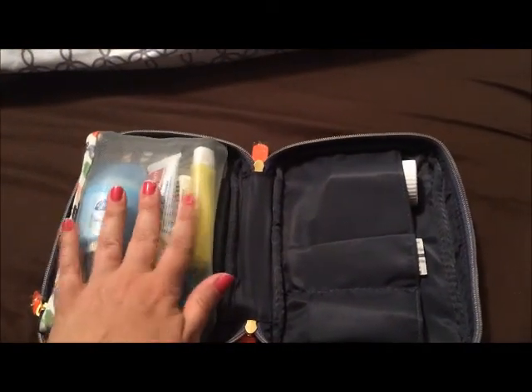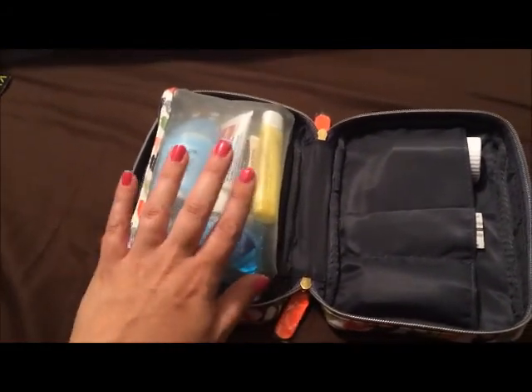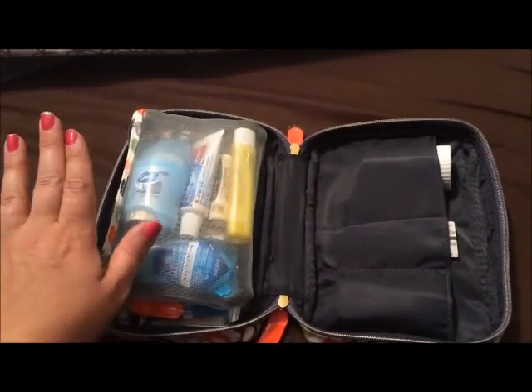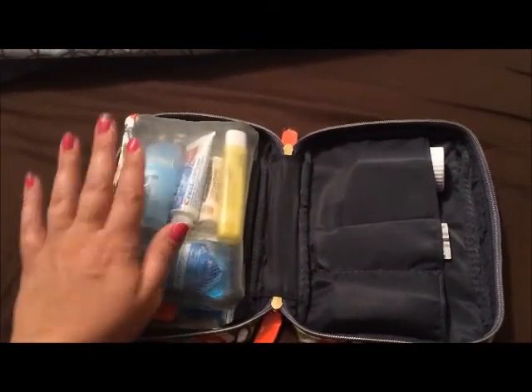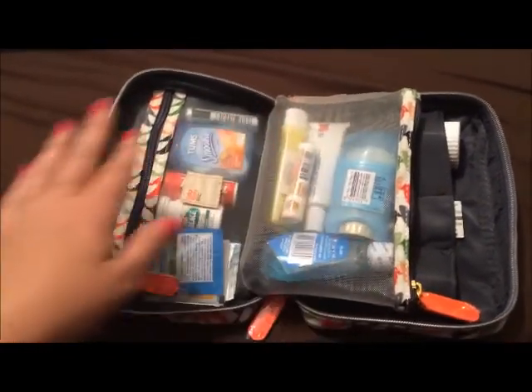In here I have deodorant, toothbrush, toothpaste, a chapstick, and mouthwash. As we all know, pregnant ladies can get sick sometimes, or really hot and sweaty sometimes, or you know you need to brush your teeth — so we got all that in this pocket.